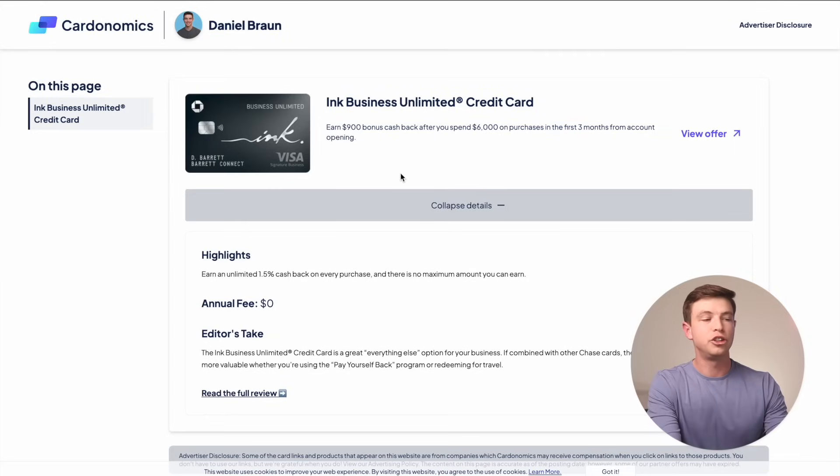We can move on to a few other Chase cards right now, because this seems to be the time of year where Chase is really trying to bring in new customers, and there are a lot of good deals going on specifically with them. Next we have the Chase Ink Unlimited card, which is a business credit card with an amazing offer. Just like the other two cards we talked about, it has no annual fee, but it is a business credit card, whereas those Freedom cards are personal Chase cards.